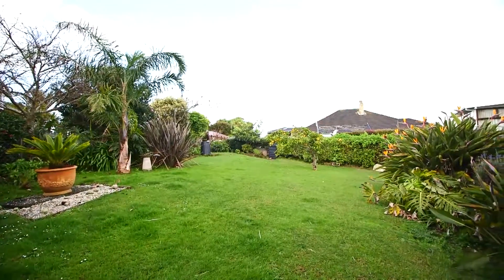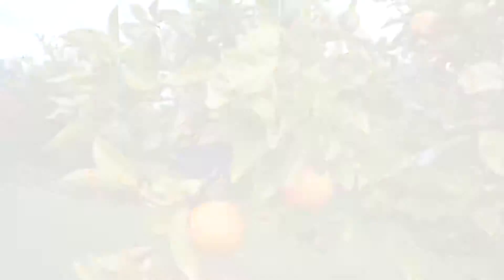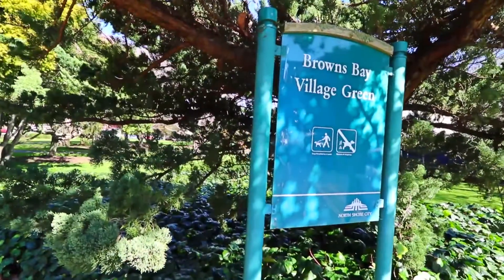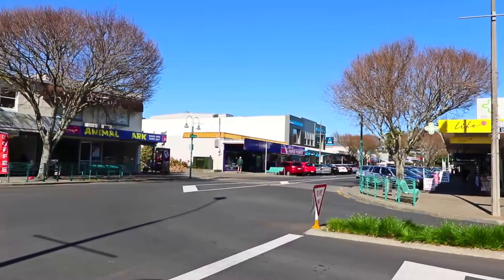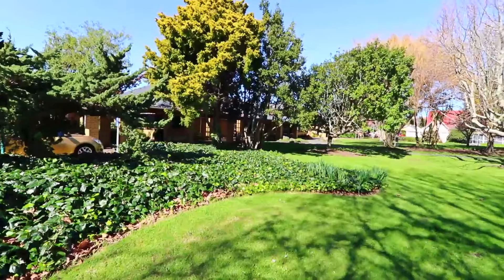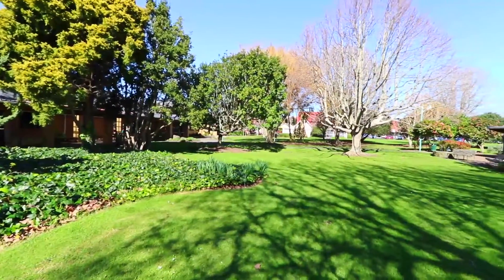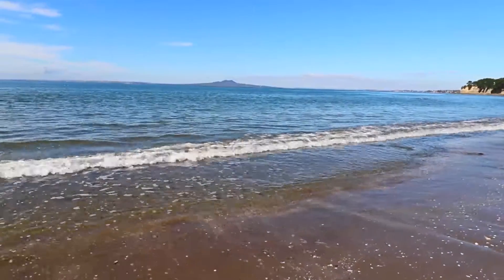A private haven for year-round entertaining overlooking the established and well-maintained garden. An enviable address with the Browns Bay Village right at your feet, a vast choice of dining options, and the stunning Browns Bay Beach to enjoy at your leisure.